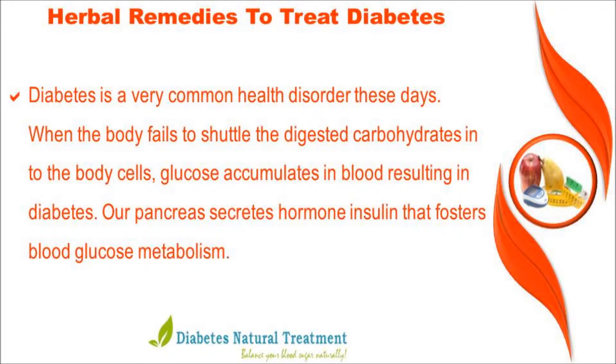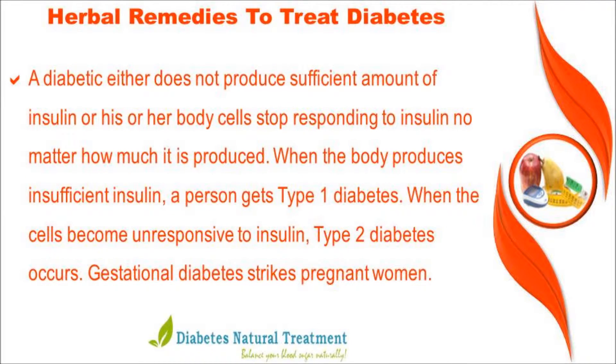Our pancreas secretes the hormone insulin that fosters blood glucose metabolism. A diabetic either does not produce a sufficient amount of insulin, or his or her body cells stop responding to insulin no matter how much it is produced.